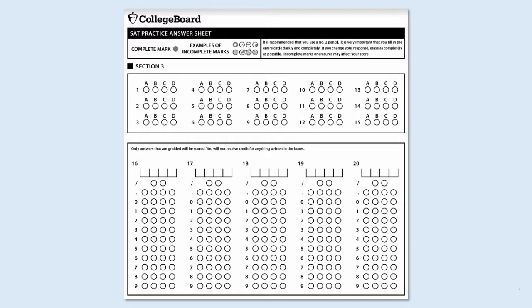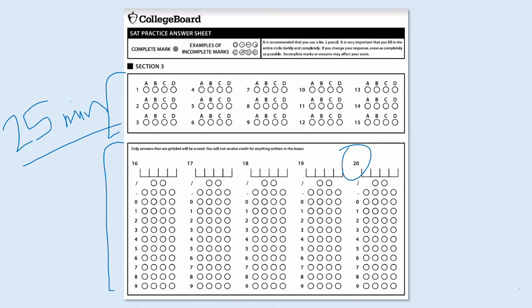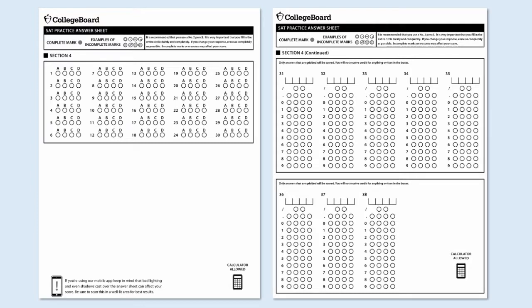This is the answer sheet for Section 3. It does not allow calculators and you'll see that it has 15 multiple choice problems. And it has five grid-in problems where you'll come up with a numerical answer, write it in the boxes, and then fill in the bubbles for the numbers and symbols that correspond to that answer. So Section 3 has a total of 20 questions and a 25-minute time limit — just about a minute per question. After Section 3 is over, everyone will be given a five-minute break.